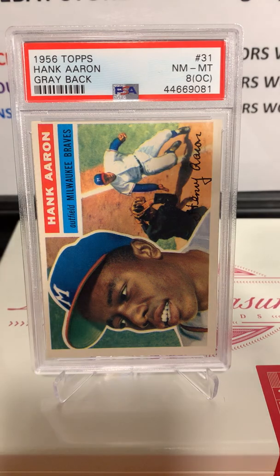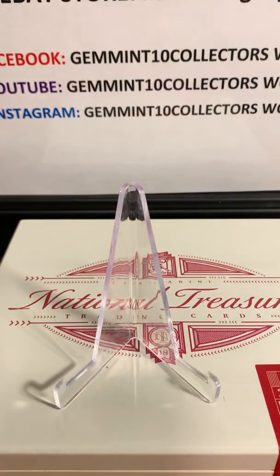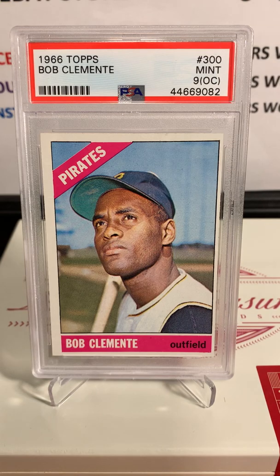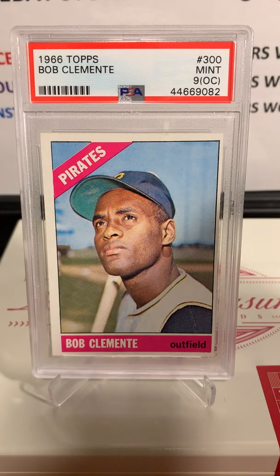Next one is probably the highest grade I've seen — it did get an OC as well, but look at that: PSA 9 on a 1966 Topps Roberto Clemente. Really high grade on this one. The card was almost perfect; it is a little off-center left to right, but still awesome. Love to see these old vintage cards. I'm trying to get into collecting Roberto Clemente as well.